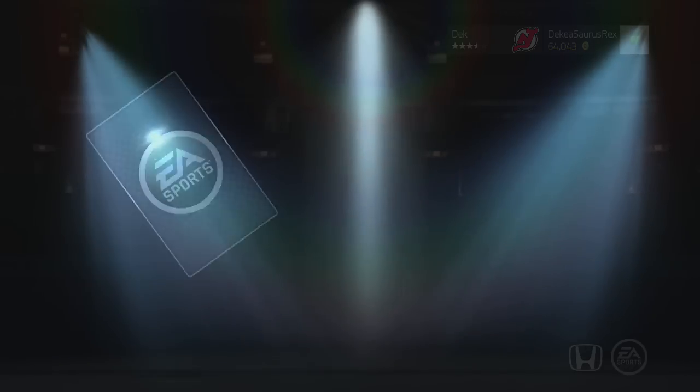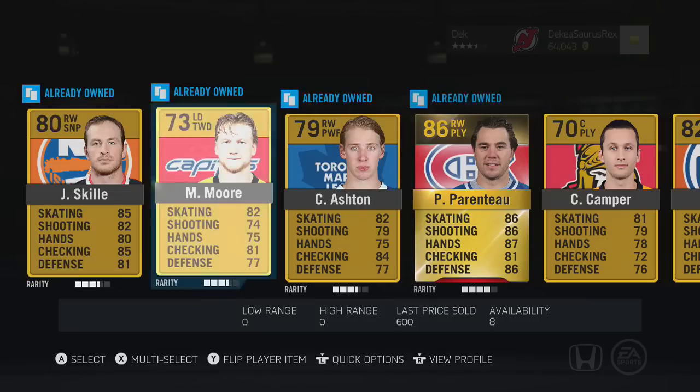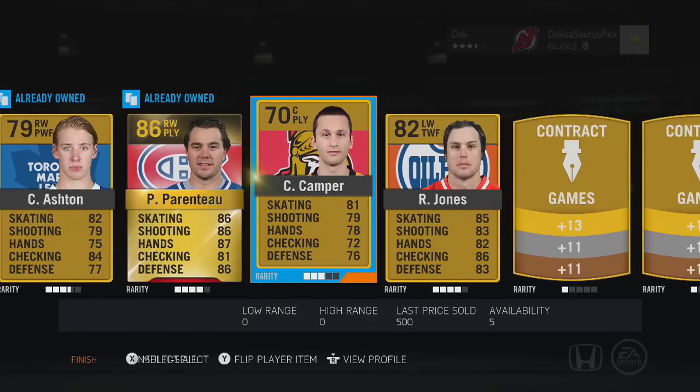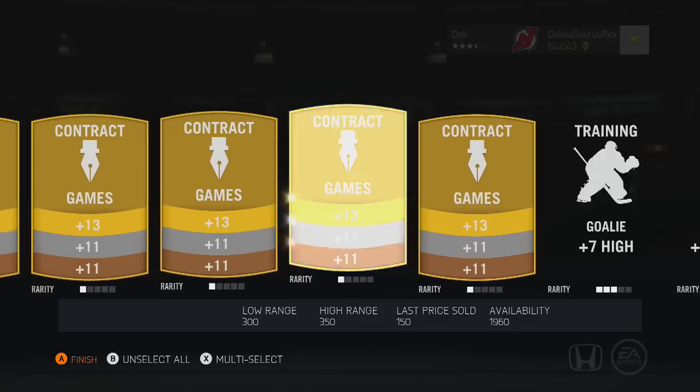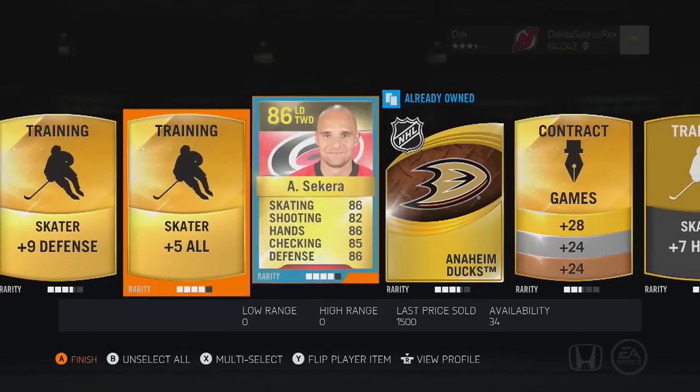For this next pack we get some pretty good stuff. Starting with Parenteau, who's a good player but not really worth much. We also have Georges at 85 overall and Sakara, so pretty good but not great overall.